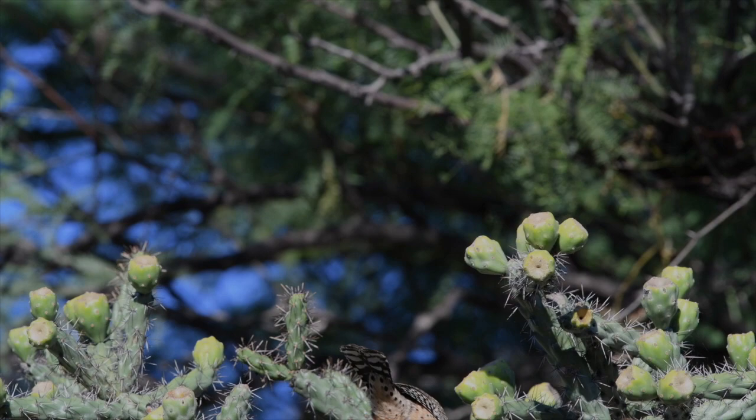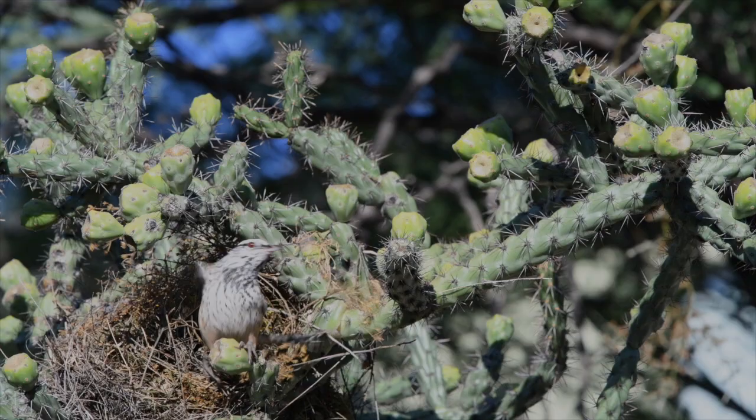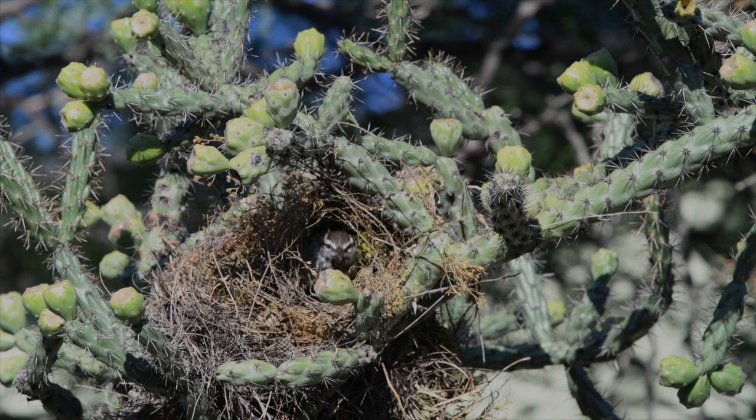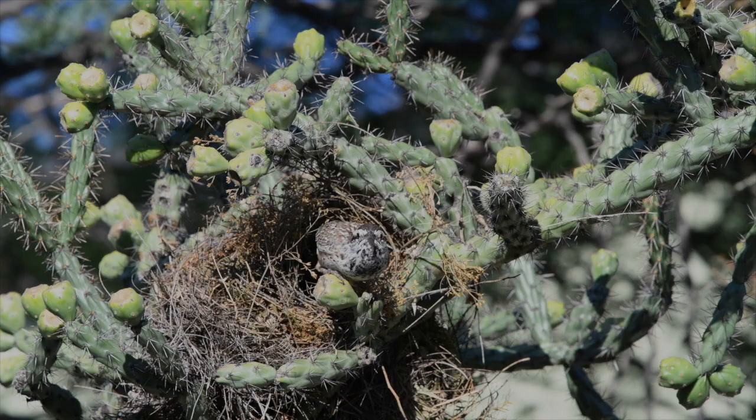You'll have no difficulty finding Cactus Wrens in Arizona, except in the far northeast of the state, where there are no Choya Cactus for them to build their nests. Just listen for that sound — that sound which sounds like somebody's trying to stop a car engine. Then look around and you're sure to see the Cactus Wren.